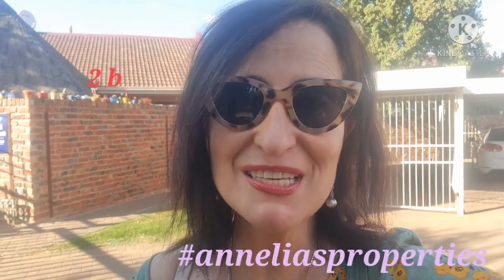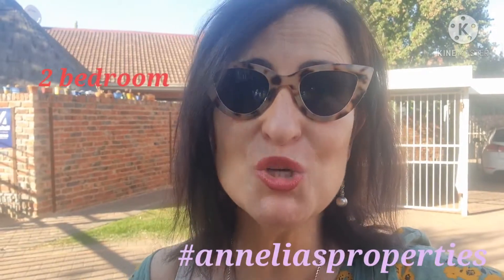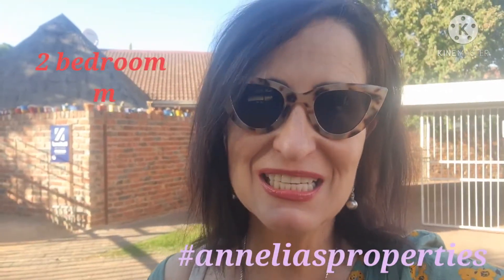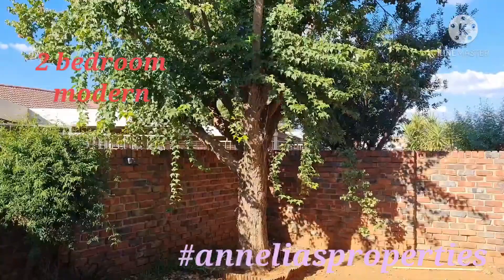I'm Anelia from Anelia's Properties and I'm showing you today this lovely two-bedroom, well-maintained unit in Palaisir. Let me show you with a lovely big tree.